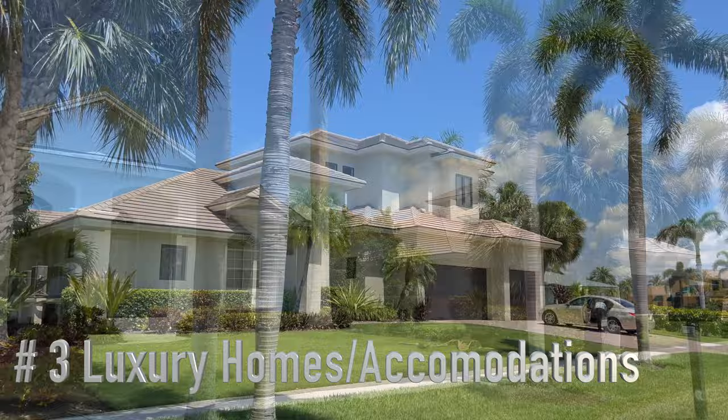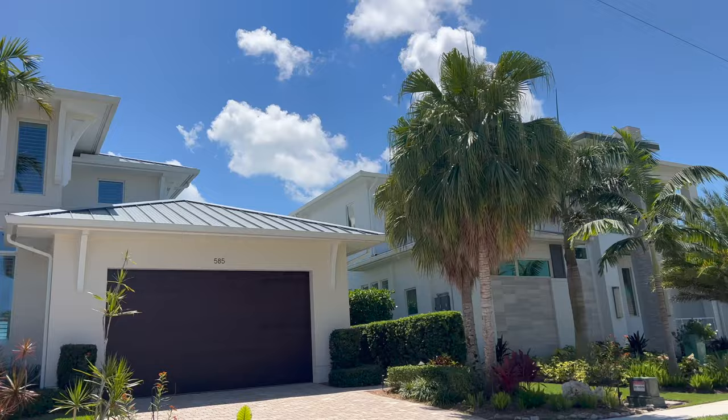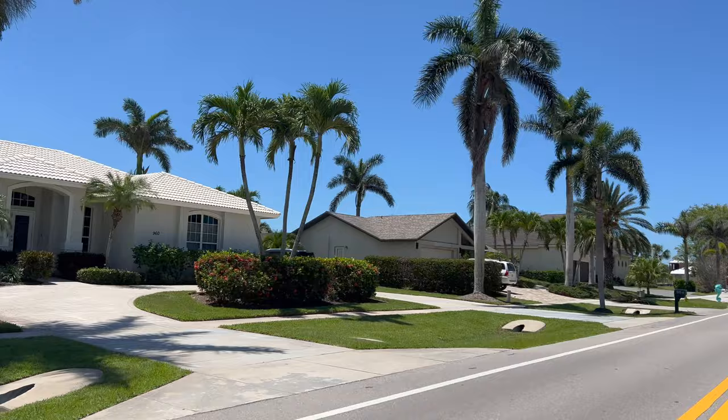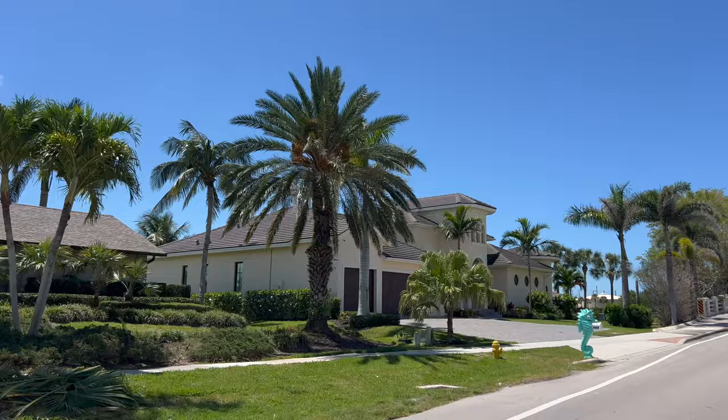Marco Island is renowned for its luxurious homes, upscale neighborhoods, and tranquil, pristine surroundings. Many of these exquisite homes are situated on the water, offering breathtaking views and convenient access to boating and water activities. With its close proximity to the beach, restaurants, and other amenities, Marco Island offers the perfect blend of luxury and convenience for residents.